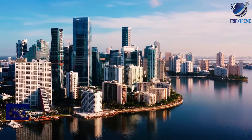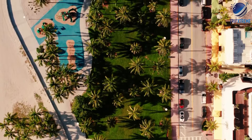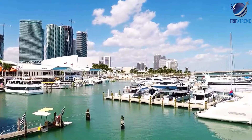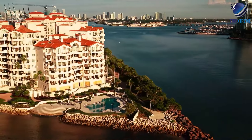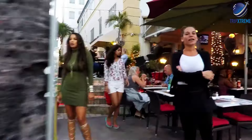In conclusion, Miami offers a diverse range of neighborhoods, each with its own unique attractions and atmosphere. Whether you're seeking the vibrant energy of South Beach, the artistic flair of Wynwood, or the luxury of Brickell, there's a neighborhood in Miami to suit every traveler's preferences. By choosing the best area to stay based on your interests and itinerary, you can make the most of your visit to this dynamic city on Florida's southeastern coast.